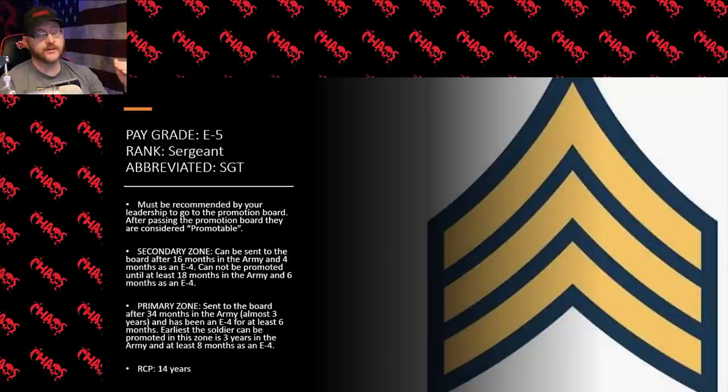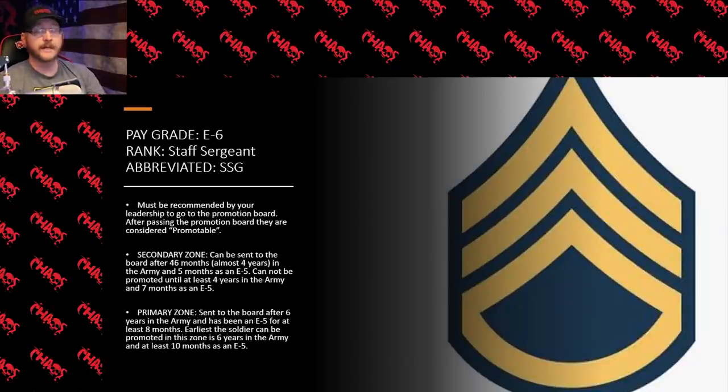Even once you make sergeant, there is a time limit on how long you can stay at that rank. Currently, 14 years is the cap — at 14 years, you either need to get promoted or you'll have to get out of the army. From E5, we move on to E6, which is staff sergeant. This one also requires a promotion board — only E5 and E6 require a board. You have to go to the promotion board and make points for either the primary or secondary zone before you can be promoted to staff sergeant.